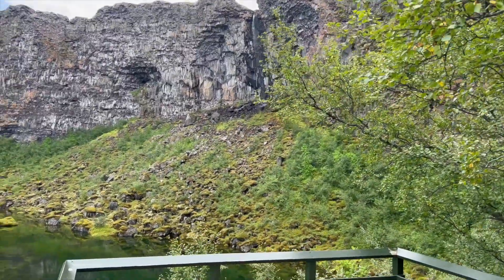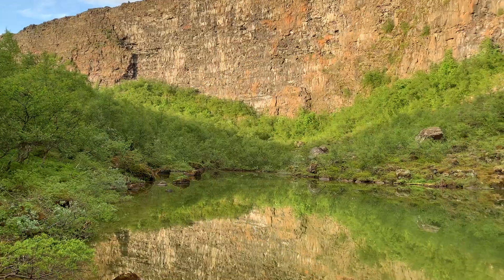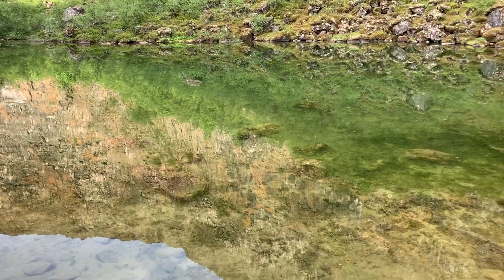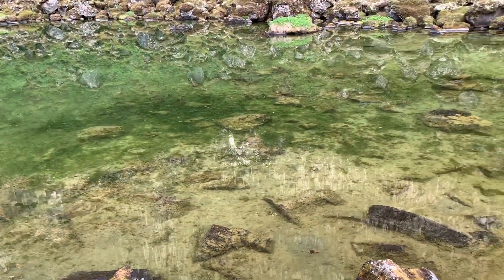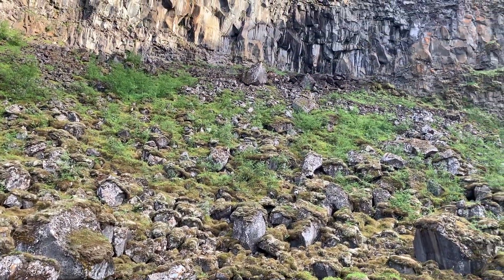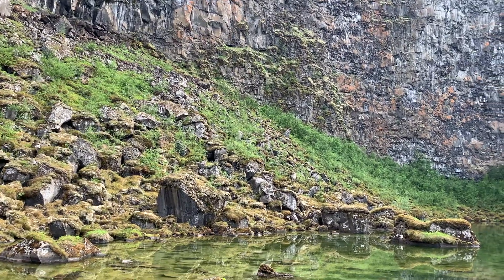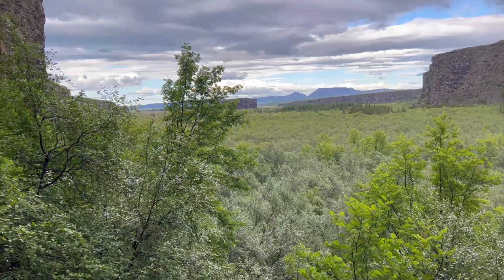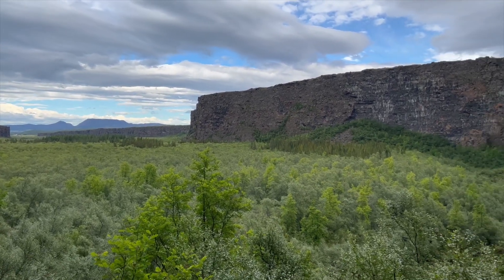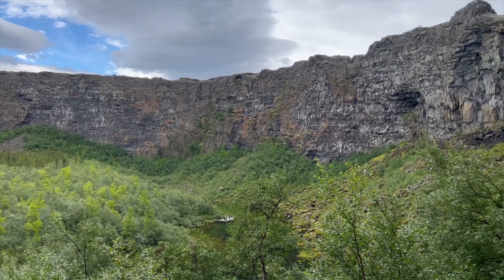This area is just so magical to me. From this viewpoint you can see Botnstjörn, which means 'bottom pond.' Every time I come to this pond it is always so still, and I think it's because the rock formations on the walls are enclosing and protecting this area. Ásbyrgi is said to have formed when Odin's horse Sleipnir put one of his eight large hooves down on the earth, making this imprint — though geologically it's really a glacial canyon. These are easy viewpoints to reach and you can see just how many trees there are here, which is very unusual for Iceland.